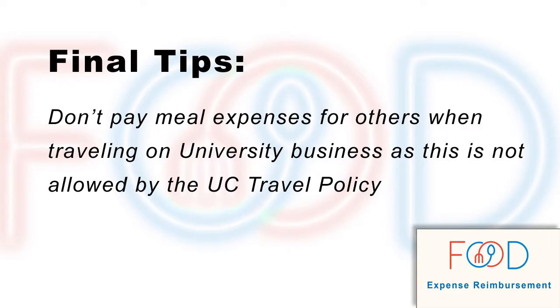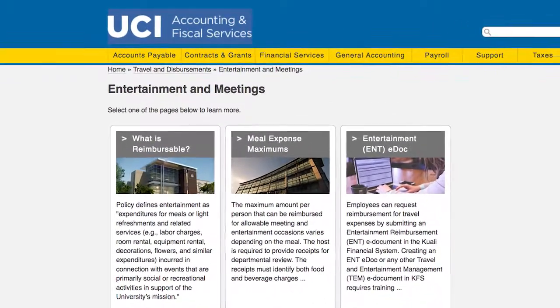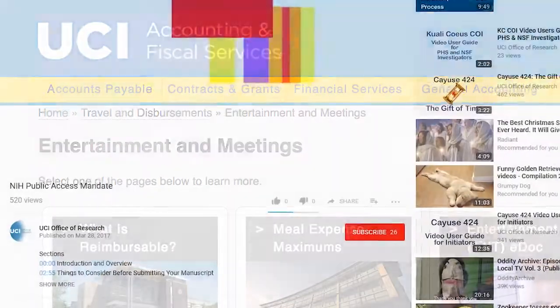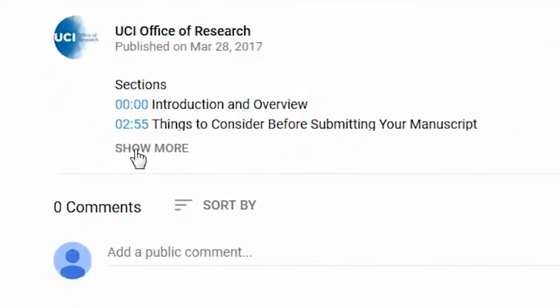Before I conclude part one of this video series, I'd like to leave you with some final tips. Don't pay for meal expenses of others when traveling on university business, as this is not allowed by the UC Travel Policy. If you hold a business meeting while traveling, remember that the business meeting expenses must be documented and submitted for approval on a Travel and Entertainment Management e-document, or TEM, in KFS. For more information, visit UCI's Accounting and Fiscal Services website on Entertainment and Meetings. You will find this link, along with others, at the bottom of the YouTube page — just click on Show More.